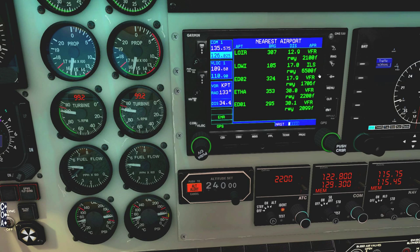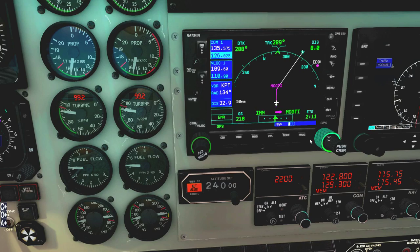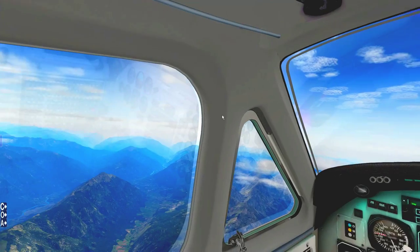The nearest airport page tells you what the nearest airports are, their bearing, their distance, and their longest runway. For example, if we had an engine failure now, we would want to turn back to Innsbruck on a bearing of 105, 17.7 nautical miles away, because it has a 6,500-foot runway with ILS procedures available. Anything else is too short — we need about 3,000 feet to land, so 6,500 feet at Innsbruck is okay. That's the purpose of that page.